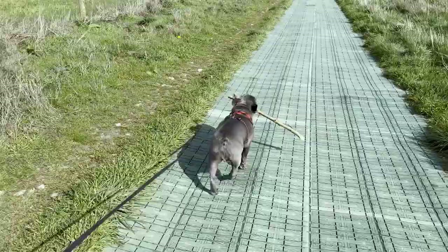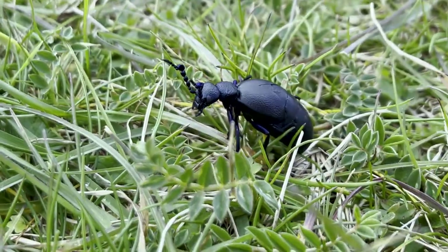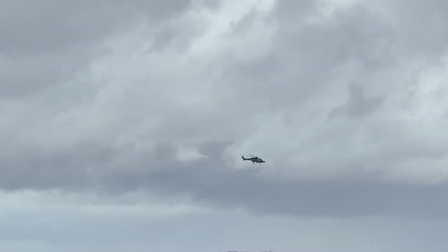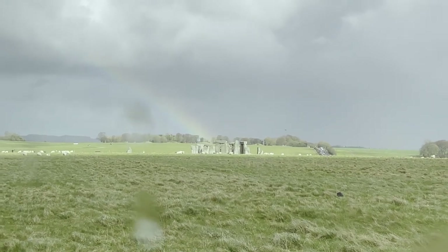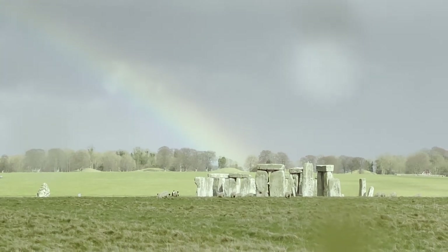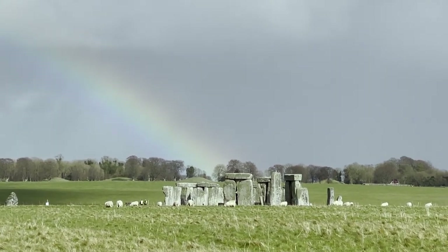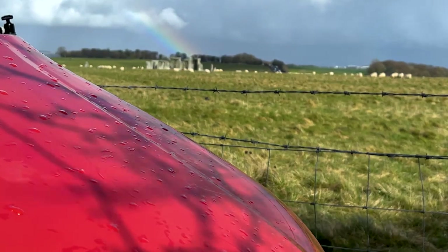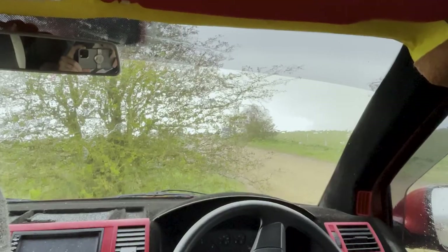Then we headed back to the van, saw a beetle, caught this military helicopter on camera, kept missing the Chinooks going right over where we just walked. We hopped back in the van for what we can only explain as a bonanza of rainbows to unfold. And just like that, it started raining again.